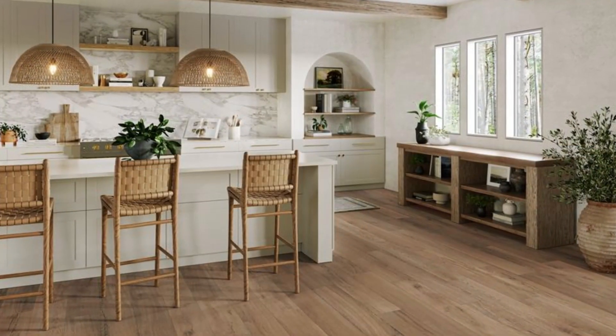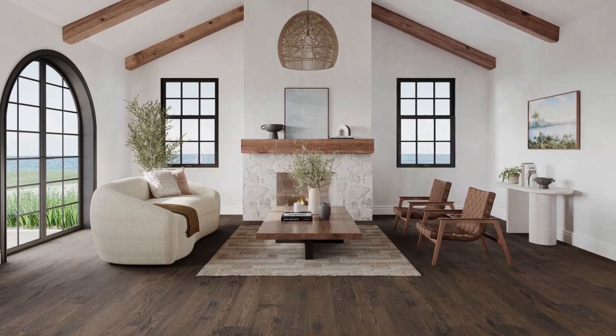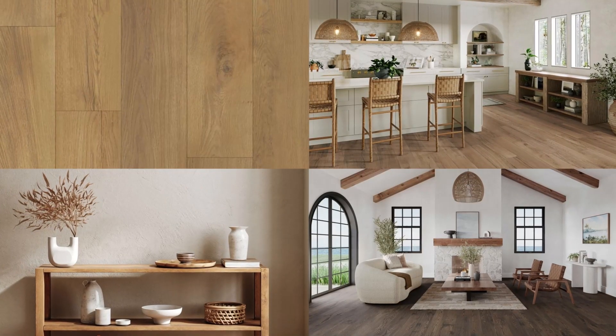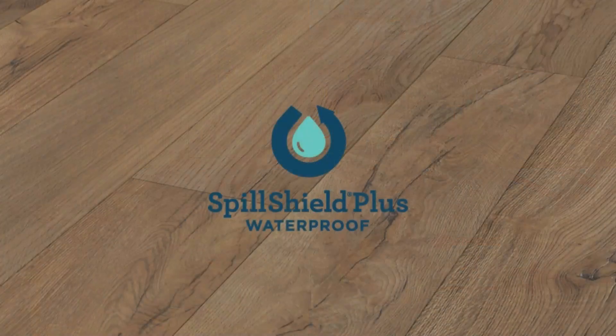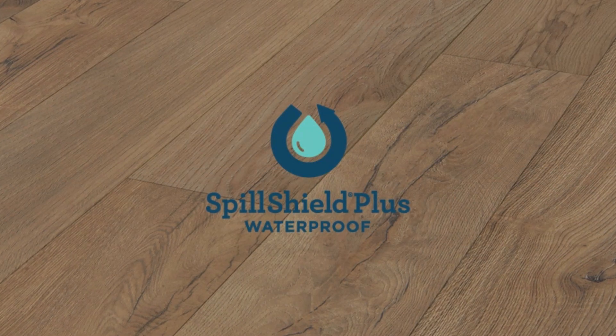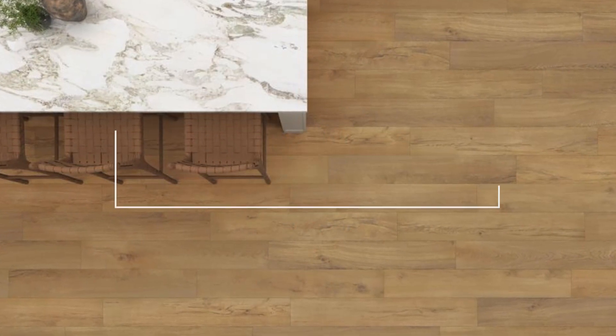When styled with retreat elements like organic round shapes, natural elements, and seascape accents, Heirloom helps create an authentic and refined rustic interior style. All restoration collection products feature our SpillShield Plus waterproof warranty, providing worry-free protection from everyday spills and accidents, so your new floor will resist everything and impress everyone.